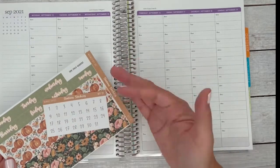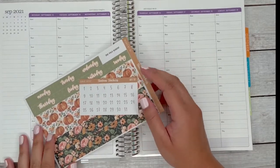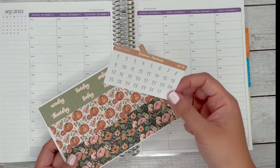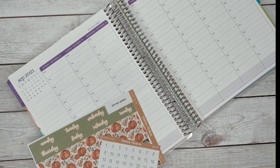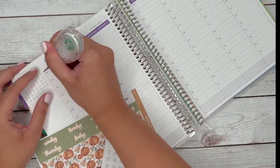I think from now on I'm going to be doing a weekly spread in my hourly as well as in my A5 agenda, so that way you can actually see how I actually plan my week. I don't do as much memory keeping as I wish I did in the past — it's just more like forward planning. I realize I need both of these in my life to keep myself sane.